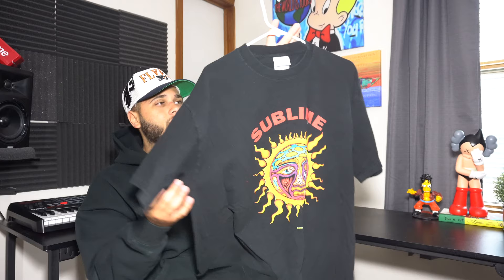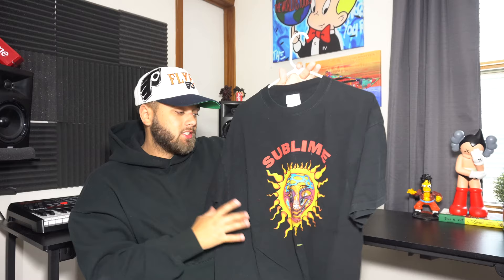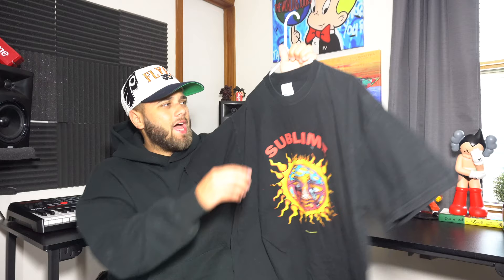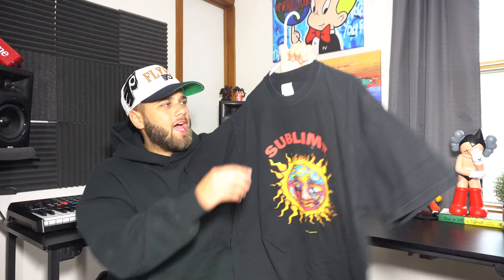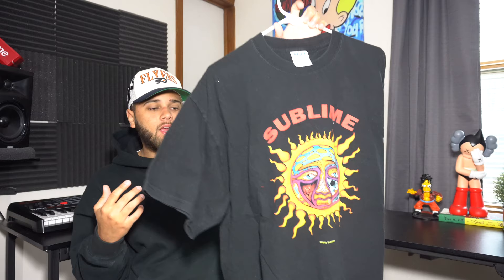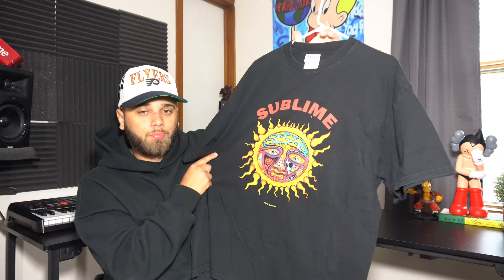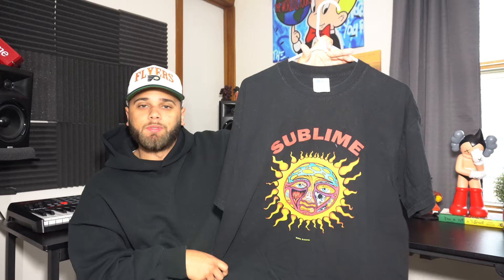Next up is this Sublime t-shirt from 2002 — nothing too old but one of the nicest fitting shirts I have. It's super boxy and oversized. On the front you have the sun graphic with 'Sublime' in red. Nothing on the back. The tag is an M&O Knits heavyweight tag, tagged extra large but fits like a medium/large. I wish this one was a little more faded, but that comes with wear. Very dope graphic — you don't really see much like it; you see the reprints, but nothing like this original.